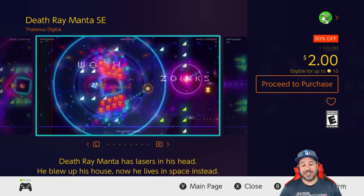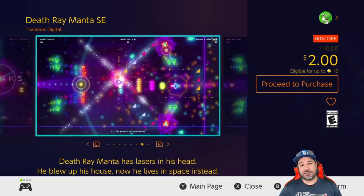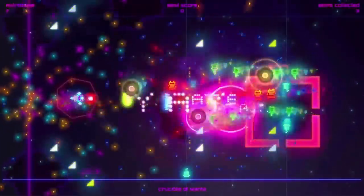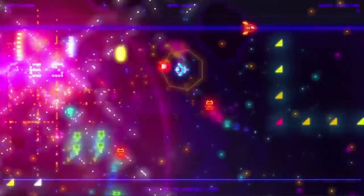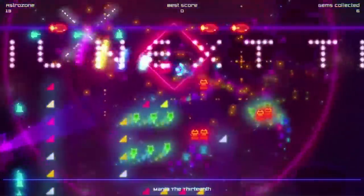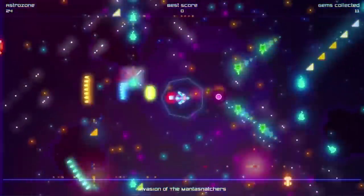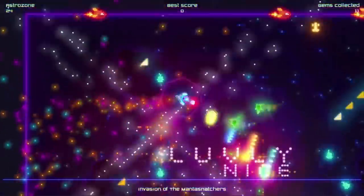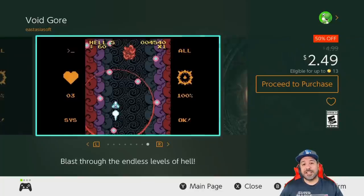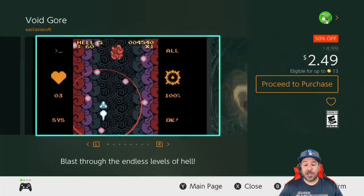Moving to the two dollar price point, we have Death Ray Manta SE, which is 80% off. This is a visually stunning arena-style twin-stick shooter. At ten dollars there are maybe some better ones out there, but when you pick this up at two dollars, if you enjoy challenging arena-style gameplay, Death Ray Manta is an excellent game to pick up.